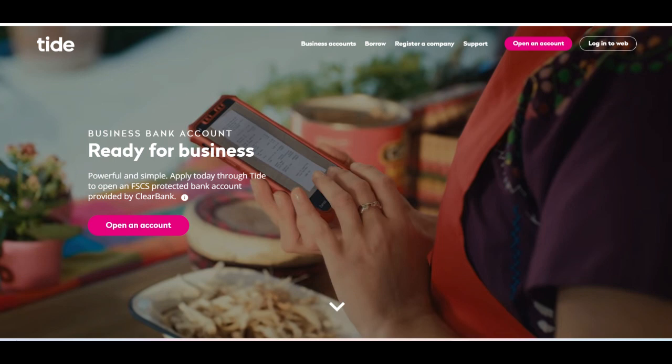Tide Small Business Bank presents itself as a promising solution tailored specifically for small enterprises, offering a range of features aimed at simplifying financial management. One of its notable strengths lies in the ease and speed of opening an account, bypassing the lengthy processes often associated with traditional banks. This agility extends to its user-friendly mobile app, providing entrepreneurs with convenient access to essential banking functions such as expense tracking and invoicing.